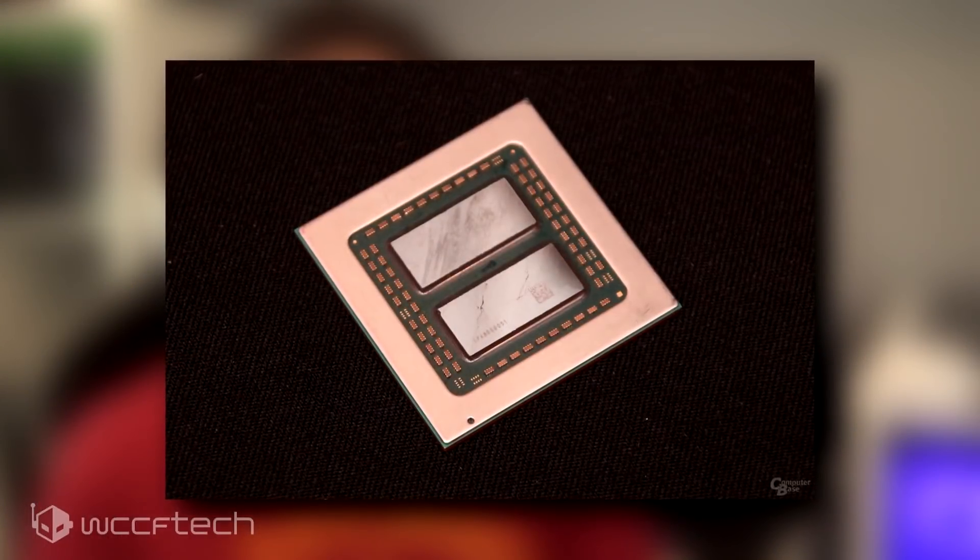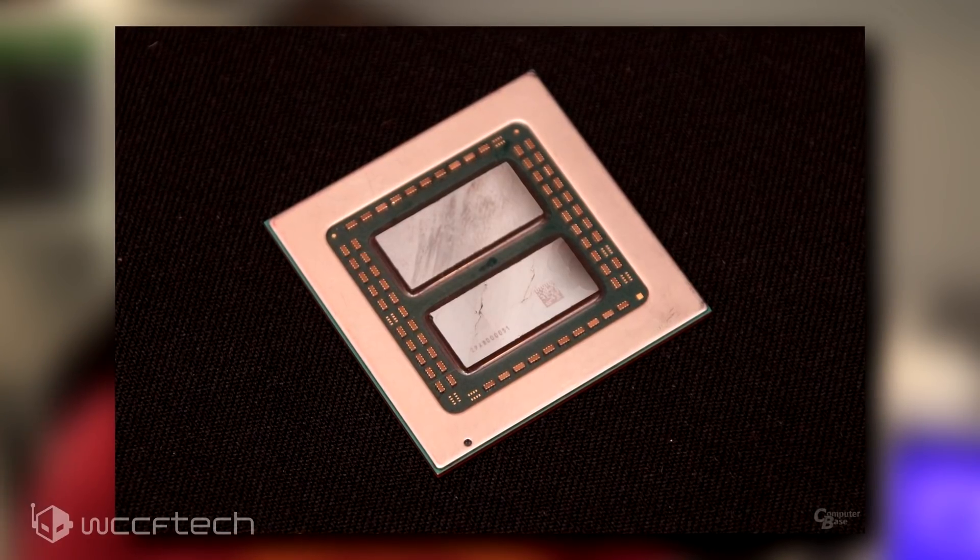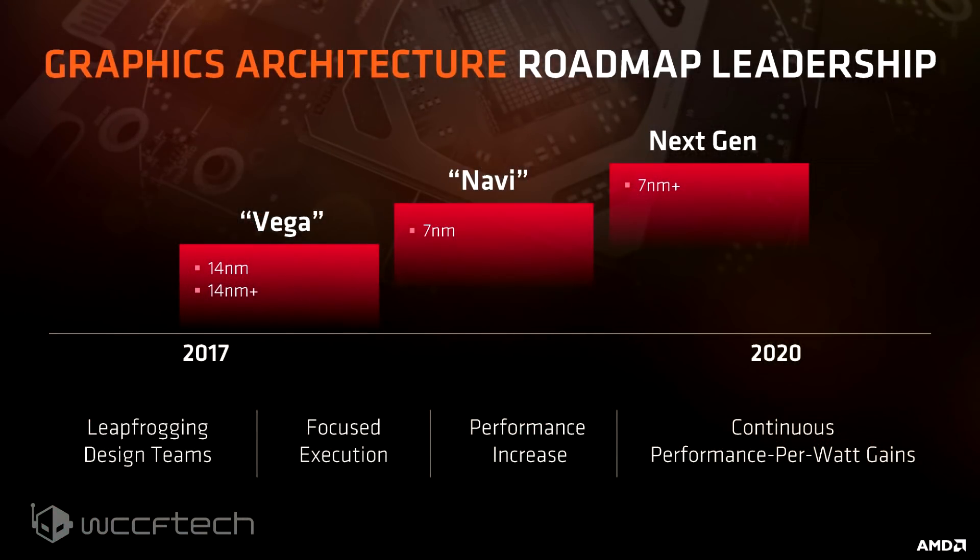Over the past year, we've been hearing whispers about a project at the company to bring horizontal die stacking technology and expertise over from the CPU department to the GPU department. With the intention of making high-end multi-die GPUs akin to the way Ryzen Threadripper is done, we would have something like a Navi 10 and a Navi 20, with Navi 20 featuring two Navi 10 dies on the same GPU package. The die stacking program is what the company meant by scalability in its Navi roadmap.